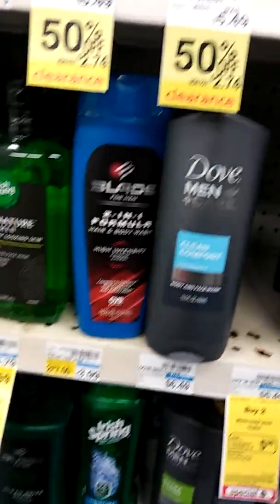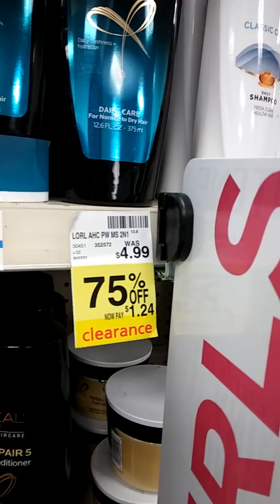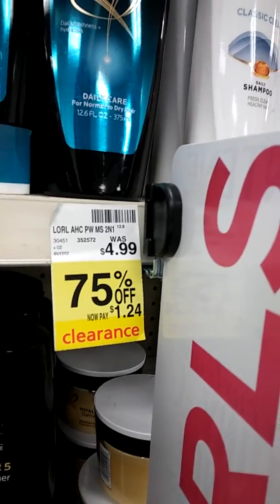Mighty Folders, get your fold on. I'm trying to get some extra bucks back up in this store. Look at that, Mighty Folders — L'Oreal Advanced Hair Care at $1.24.